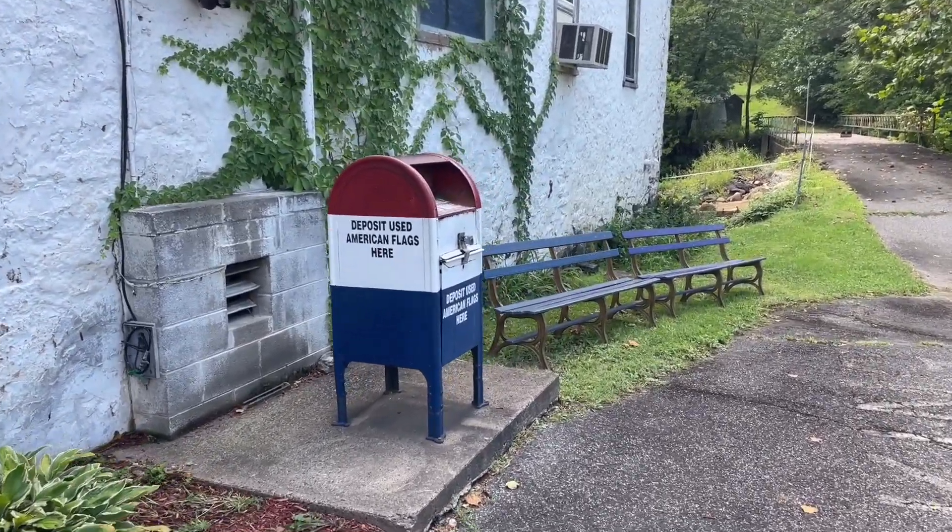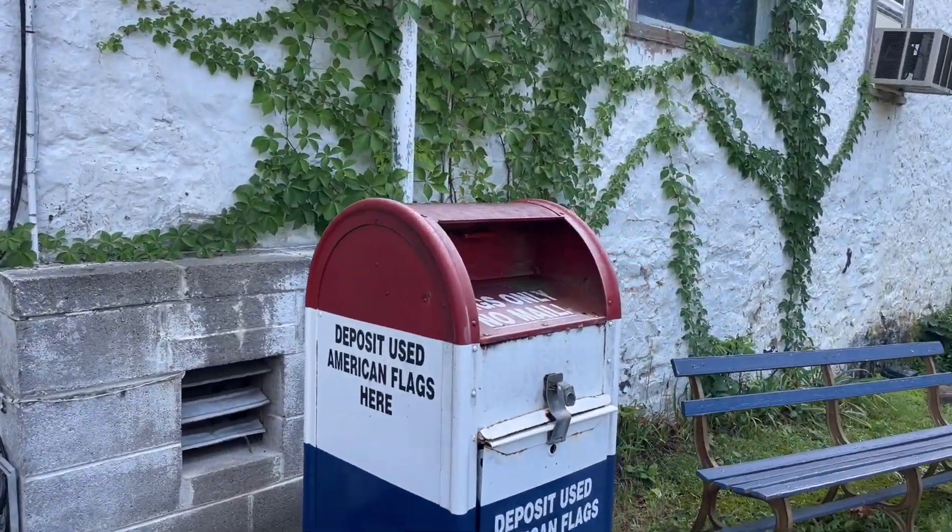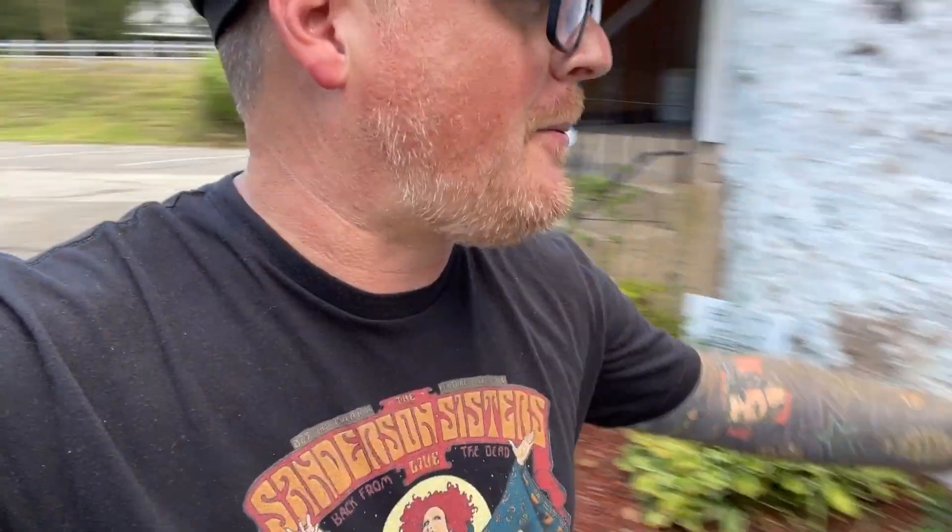Around here to the side, they have something else pretty interesting — it's a deposit for used American flags in this old mailbox right here. So if you have an old flag that's become tattered, torn, maybe faded, and really should not be flown any longer, you can drop it off here in this old mailbox and then they are properly disposed of. But my question is, how are flags properly disposed of? Is there some kind of ceremony? Do they burn them?